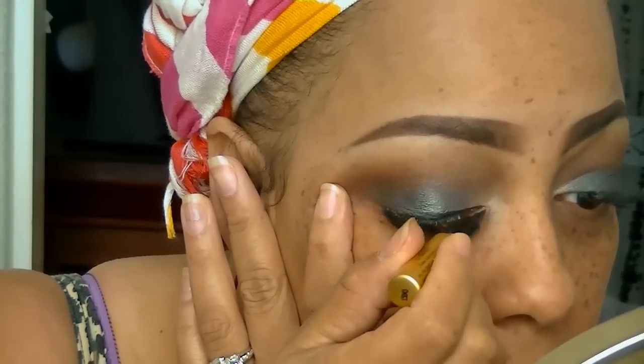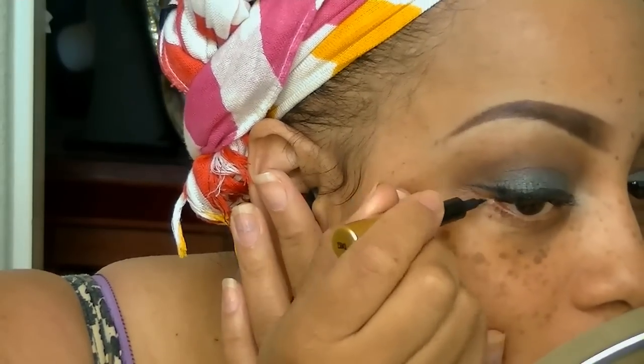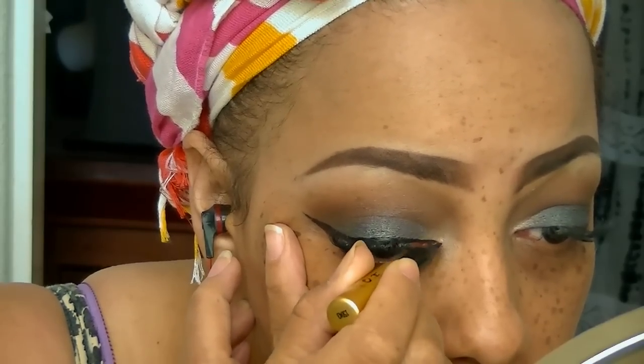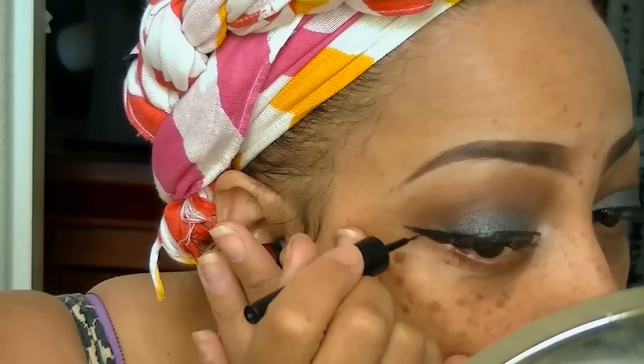One of my favorite eyeliners is Milani, and I'm giving myself a little winged eye look. I'm not the best at winged eyeliner — it can take me sometimes like 10 minutes. I decided to go over it with my LA Colors liquid eyeliner. I love this liquid eyeliner, but since I'm not great at it, I always put it over another eyeliner first as an outline.